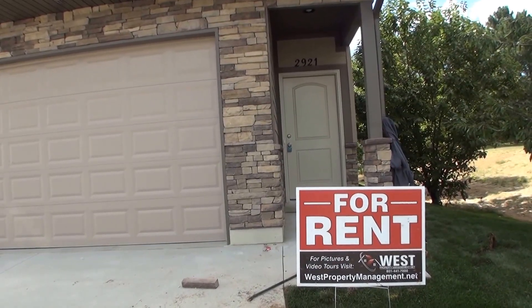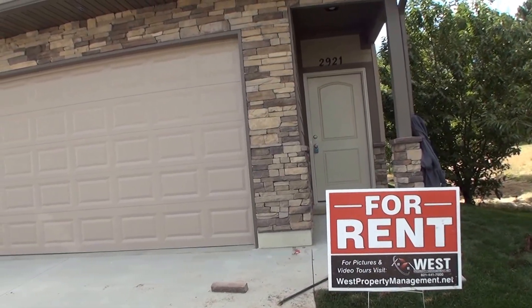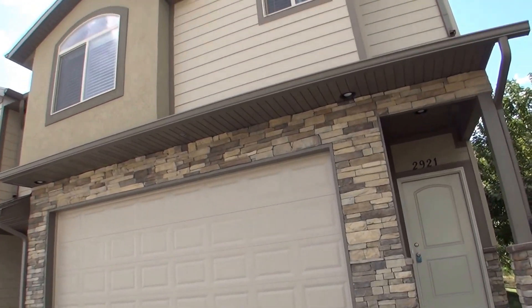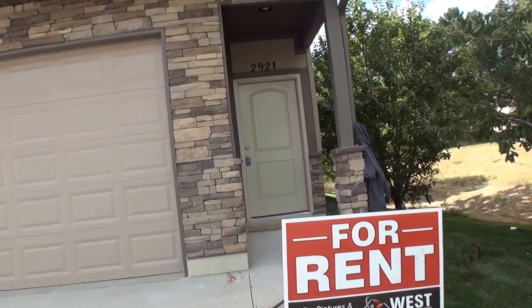Today we're here at 2921 North 1100 West in Layton, Utah. This is a beautiful three bedroom, two and a half bath townhome, two car garage, beautiful rock facade on the front with the hardy board.